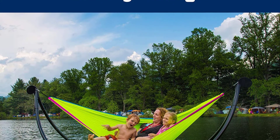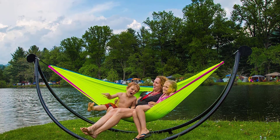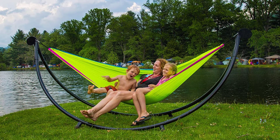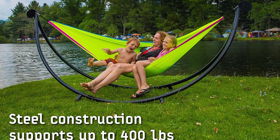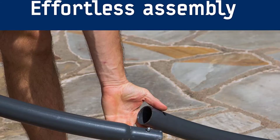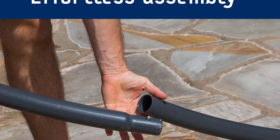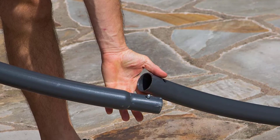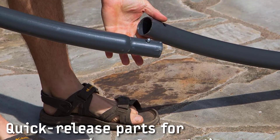At number four: the ENO SoloPod. This unique design involves securing the stand under the wheels of your car, which makes it great for car camping or road tripping. It is made out of rust-resistant powder coated steel and can be assembled in under 10 minutes, taking up minimal space in your vehicle. At 56 pounds it is on the heavier side, but you won't be carrying it around.